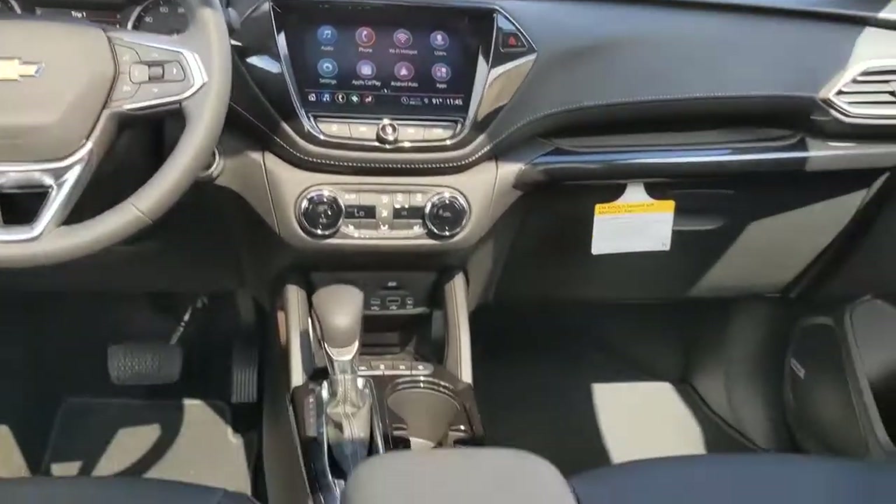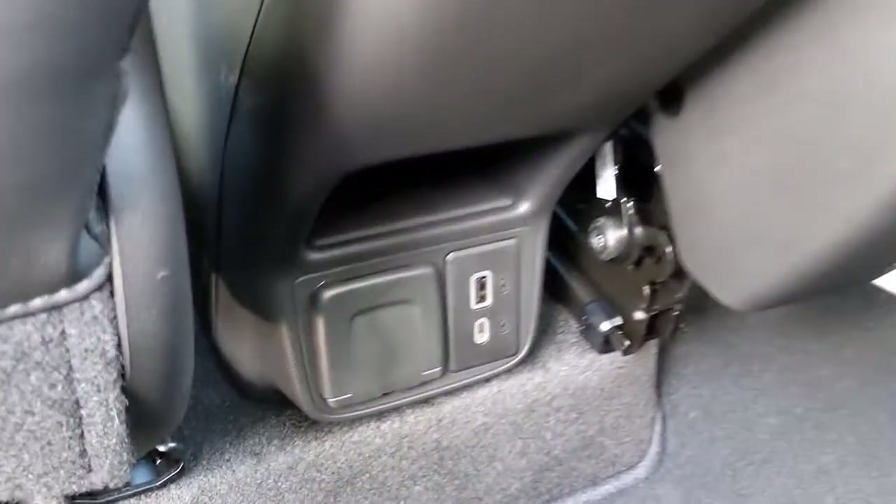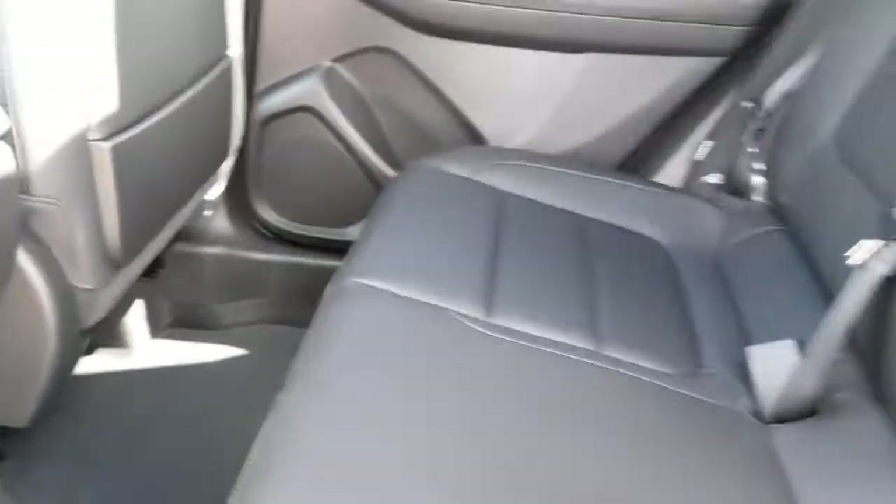Elevate your daily drive in this boldly styled Trailblazer. Come in for a fun and easy test drive. Our team will make it the best part of your day.